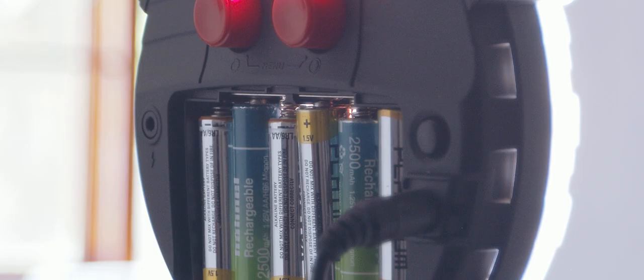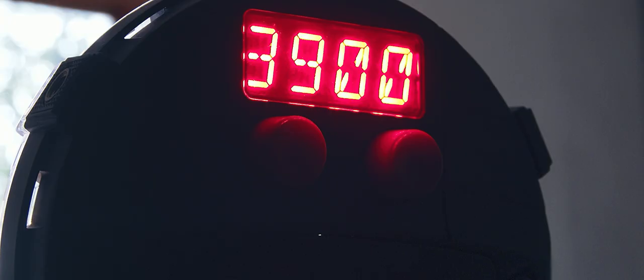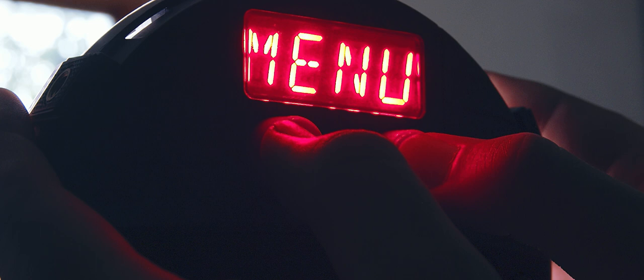For a studio shoot like this, plug it into AC power and let it run as it's currently doing. If you're going out in the field without AC power, you can plug in a few batteries — it takes about six double-A batteries at the back and gives you power for a few hours. On the rear of the light there's an LED screen and two red knobs: one changes the brightness while the other changes your color temperature. Pushing both knobs simultaneously gives you access to the menu.